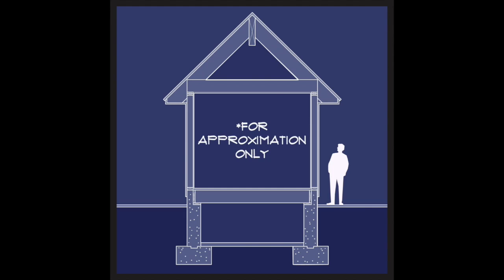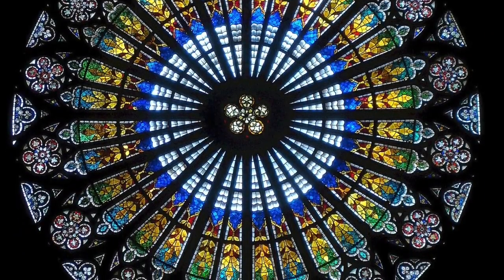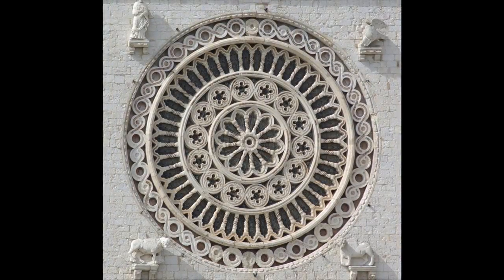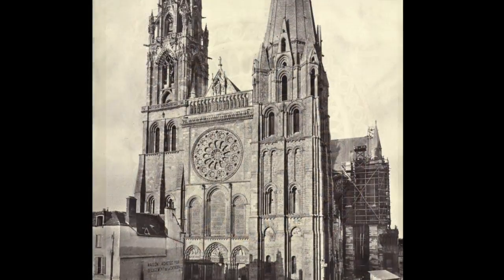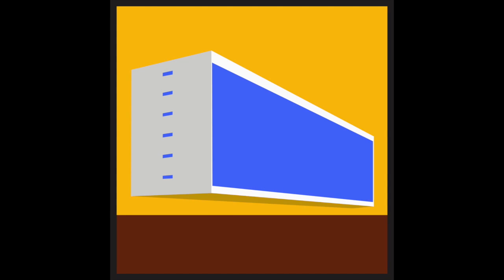The circular rose window found in many gothic cathedrals most likely originated with the ancient oculus. Many times the rose window features spoke-like mullions. The decorative stone parts that support the glass inside the window are referred to as tracery.